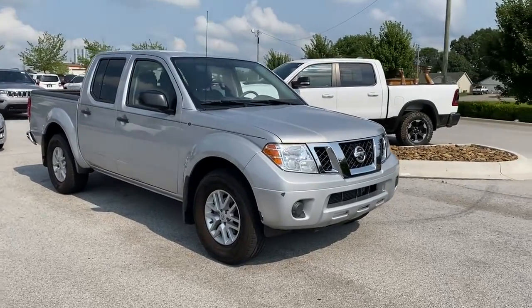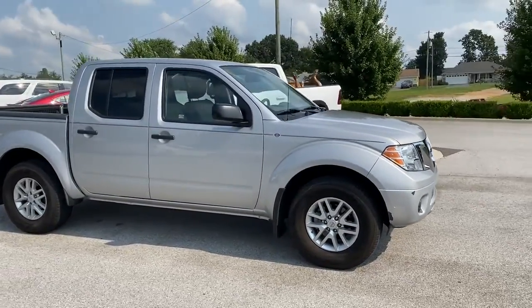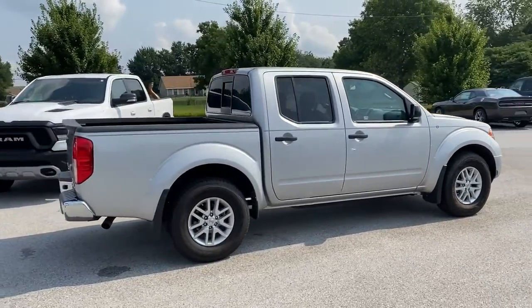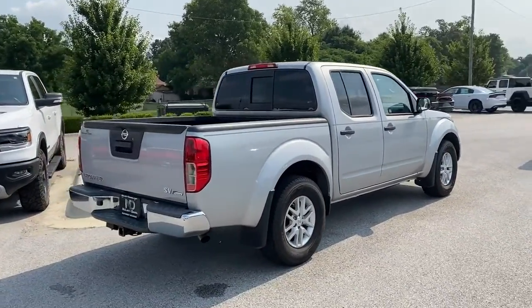Get into a car with value. 2019 Nissan Frontier. With less than 20,000 miles on the odometer, this vehicle stands out from the rest.